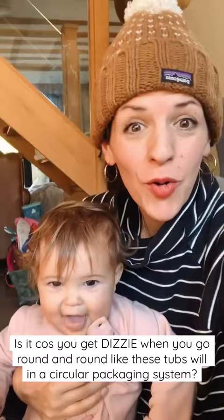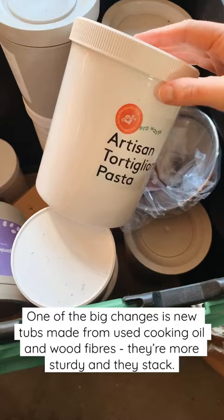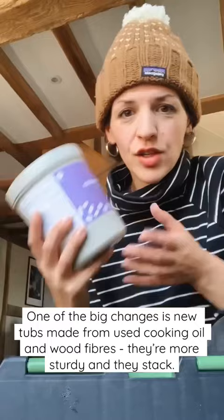Let's look inside the box. The delivery tubs are exactly the same. When you take out the paper, you are left with a mix of tubs. They've still got some of the old tubs they used. One of the big changes is they've switched to these tubs, which I way prefer. The new tubs are made of waste cooking oil and wood fibres, and they are stackable.